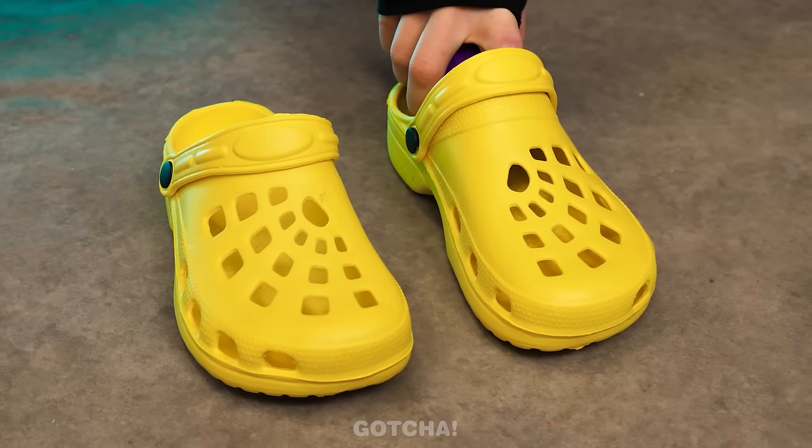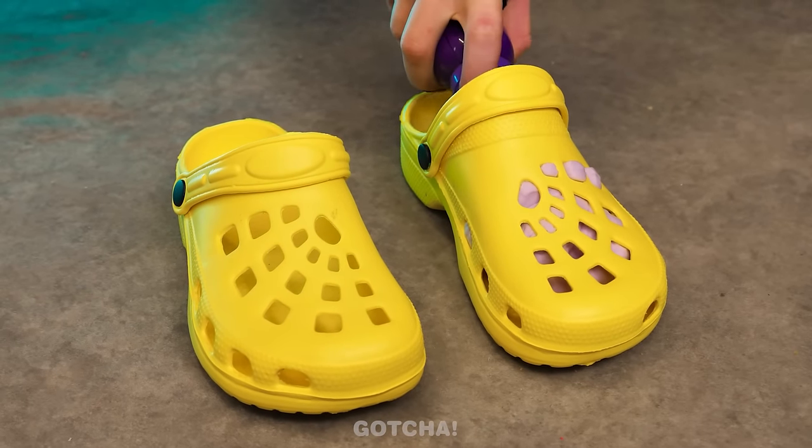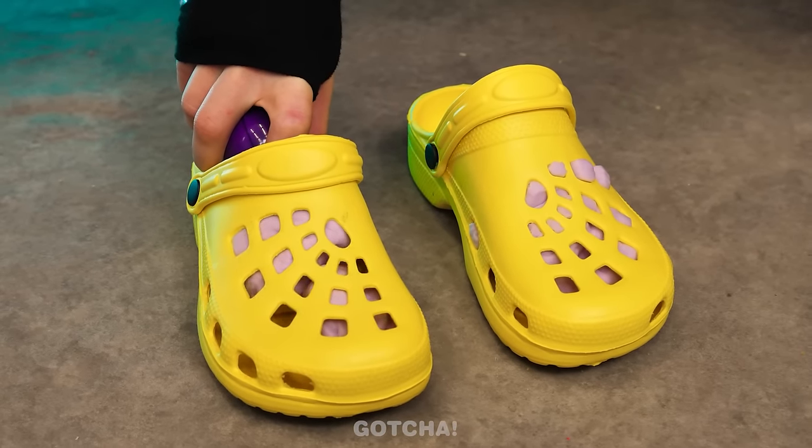Bad nanny is up to something. Foaming soap? I don't like this. Not in the crocs! Especially not Ellie's!